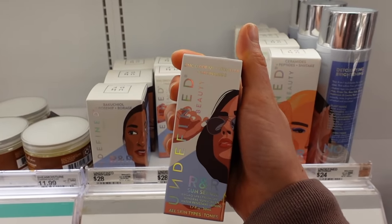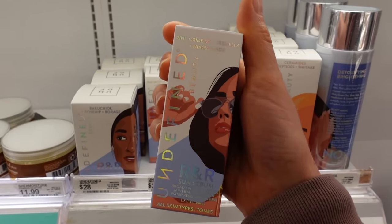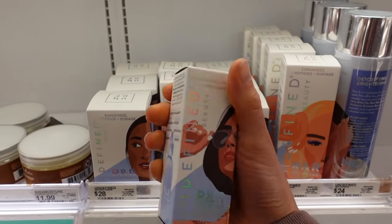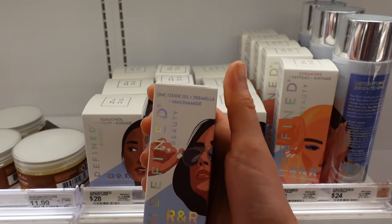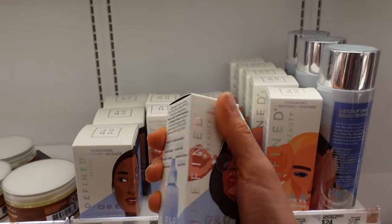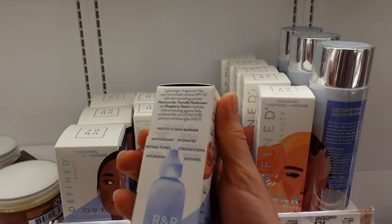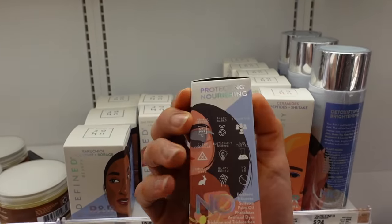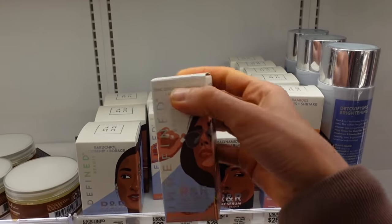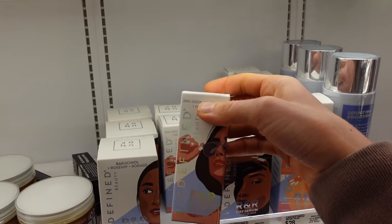However, I highly recommend this one — it is pricey. It's their R&R Sun Serum, a mineral tinted sunscreen. It also has niacinamide, which is helpful for redness and hyperpigmentation, although if you're sensitive to it you'd want to avoid this. But it's got tremella, which is mushroom extract. Anyways, this looks great on the skin in my opinion. I love it — I'm currently wearing it.